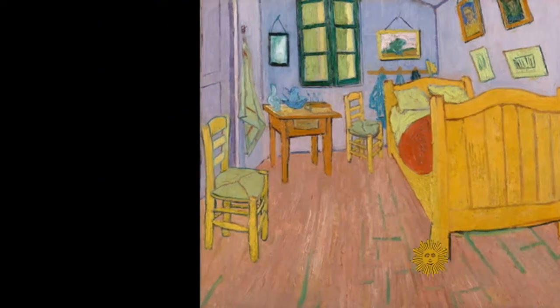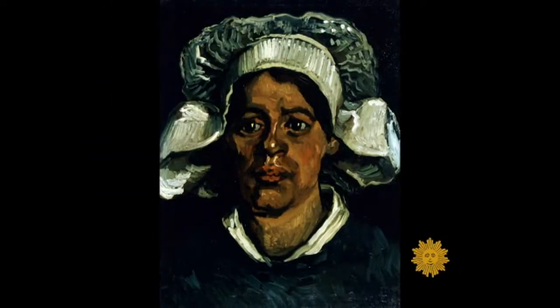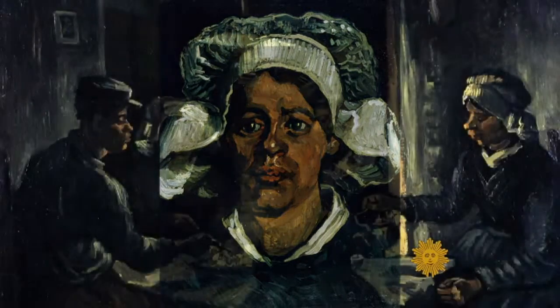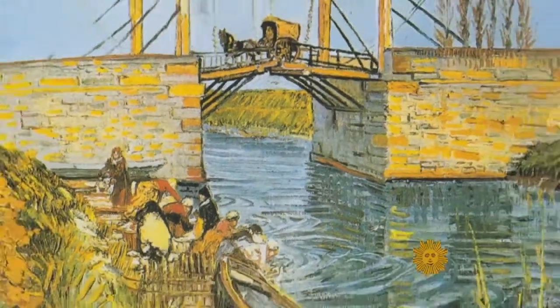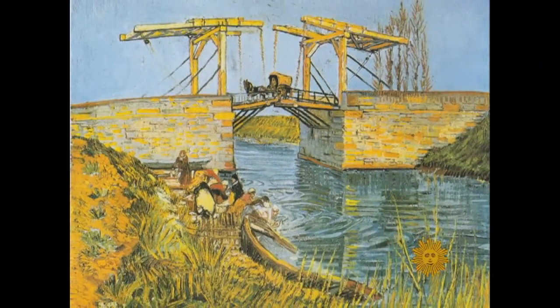Art historians have long noted the shift in van Gogh's palette over the years, from the dark and somber colors of early paintings such as the Potato Eaters, to the strikingly bright colors he used after moving to Arles in the south of France.